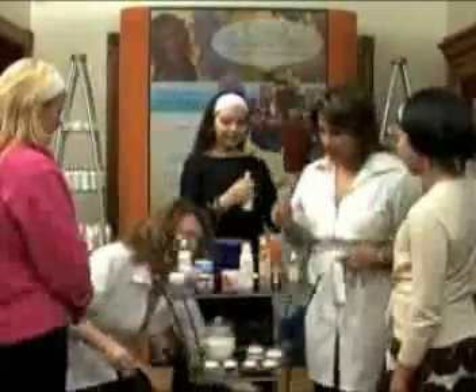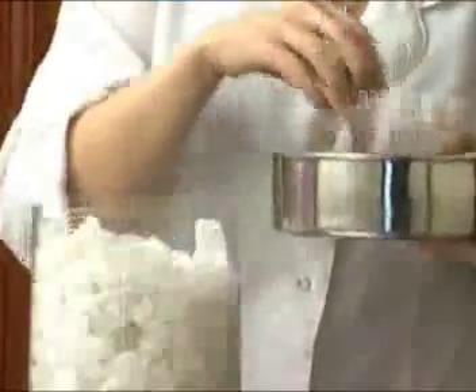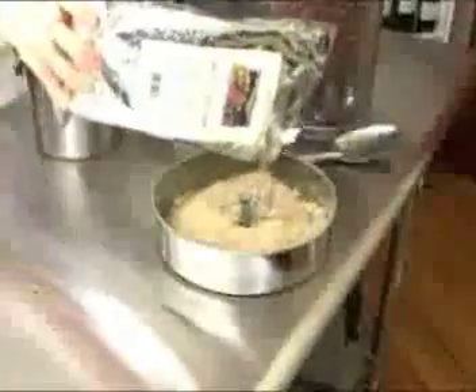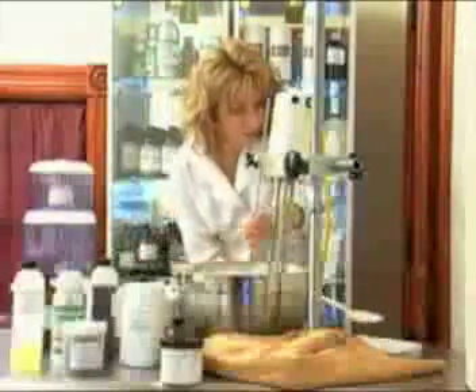The Elena Skincare line provides a unique, holistic approach to skin care and includes cleansers, toners, exfoliants, serums, creams, and lotions for the face and body. These products are lovingly created to safely and naturally deliver essential nutrients and healing properties. Product formulas are changed seasonally for optimum effectiveness. Custom formulations are also available.